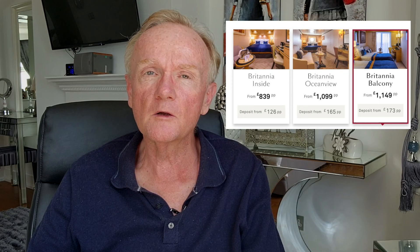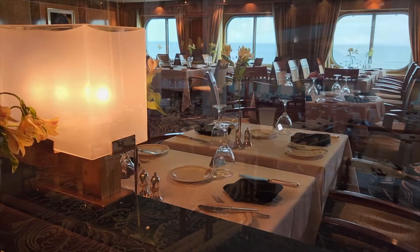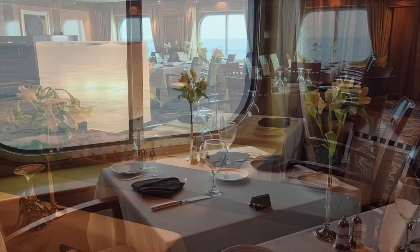These first three cabin grades — inside, ocean view, and Britannia balcony — all have access to the same restaurant, which is the Britannia dining room. On the Queen Mary II it looks like this, and is a gorgeous, majestic, sweeping two-story hall that has a marvellous look and feel to it. Over 85% of all cruisers on the ship book the first three cabin choices, and therefore dining will be in the Britannia room. So almost everyone you'll see on the ship falls into the first three categories.